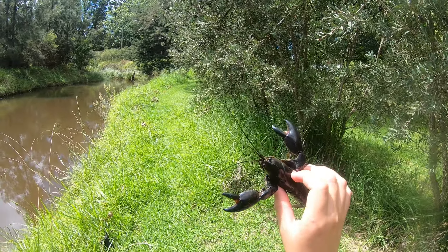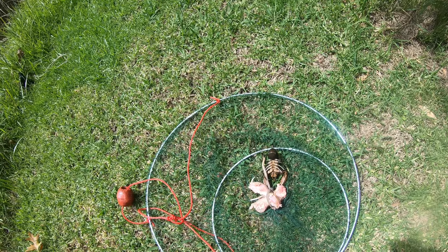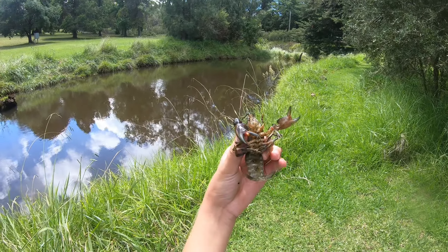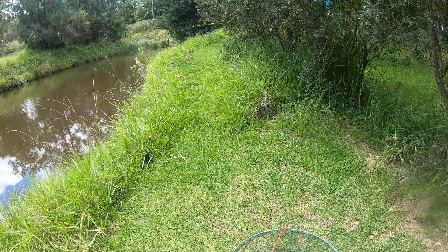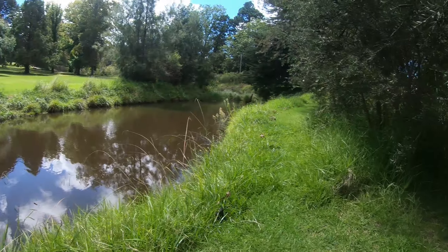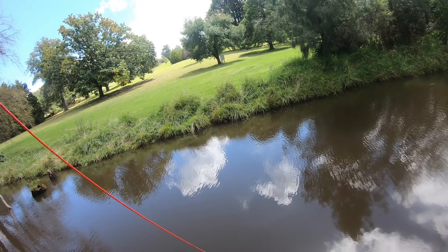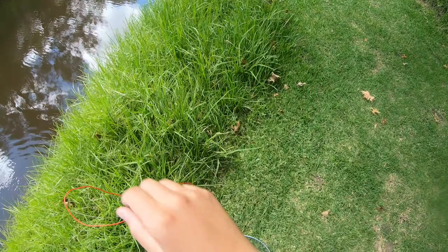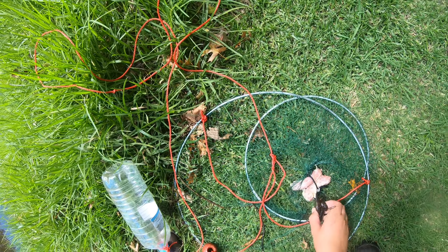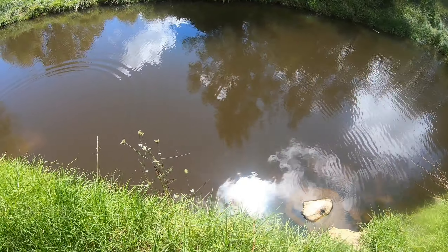There's the second yabby, and a fourth yabby — he's a good size with big claws on him. Oops, flipped the net over by accident. I don't think I've found a yabby with eggs so far in this waterway. And there's a fifth or sixth one — wow, he's got a lot of parasites on him. Tons of parasites on that fella, hope he does alright.